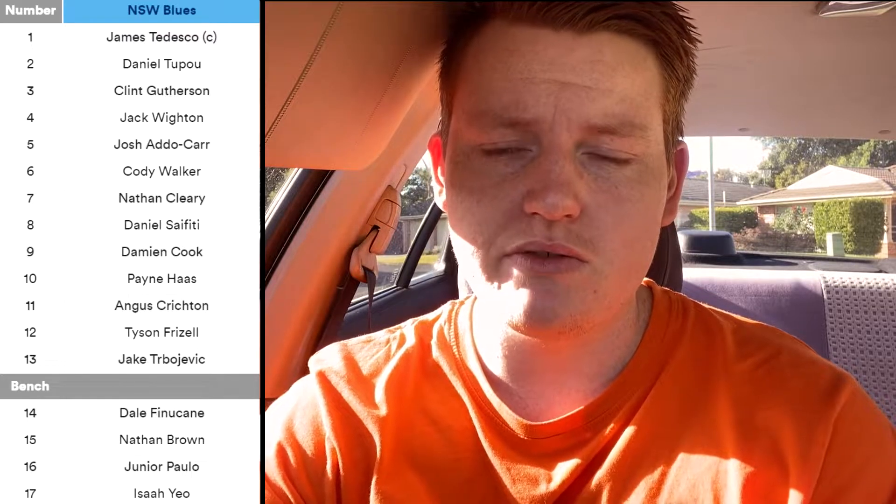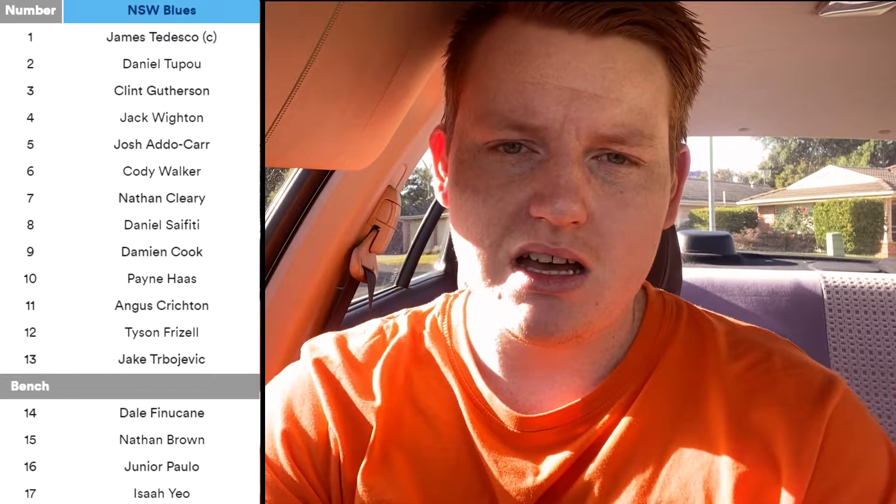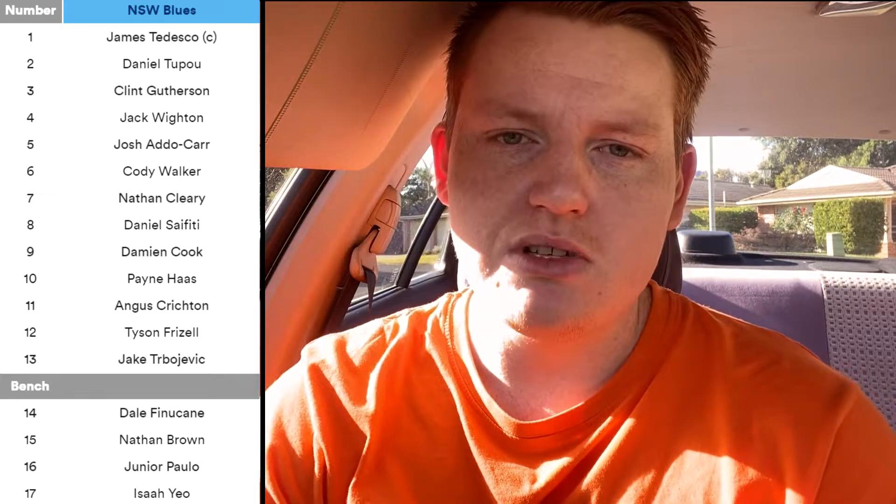I don't think the centers were absolutely fantastic by any means. Gutherson to me doesn't look like a center — in the past they've tried people like Dugan, Jack White, Tom Dromovich, but Gutherson seems like someone who just isn't fit for that center role. But they won last game, so I'm not going to fault him. His defense has been fairly solid, and who needs that extra x-factor when you've got guys like James Tedesco, Cody Walker, and Nathan Cleary around them.